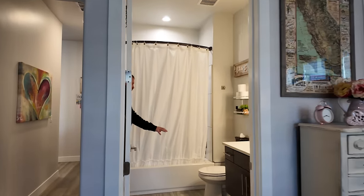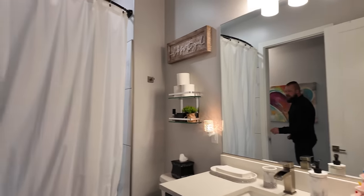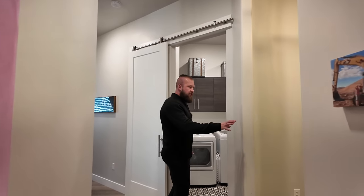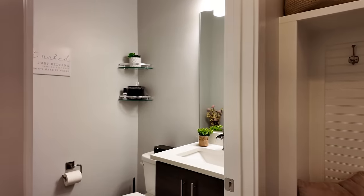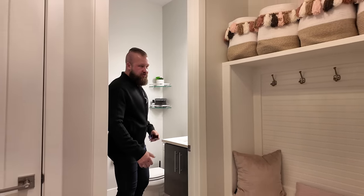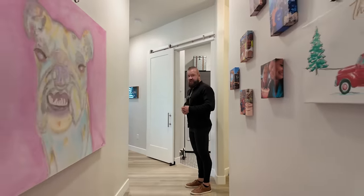The guest bathroom features solid surface countertops, beautiful cabinets, floating vanities, and a shower-tub insert combo. This is the half bath and mudroom area — a really good-size powder room right as you come in. If you come in through the garage, you have a bath right here; if you come in through the main door, there's a guest bath on the other side of the house.